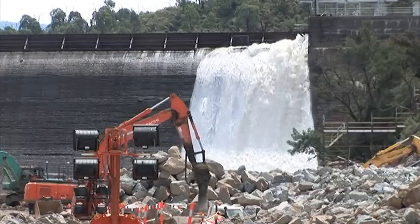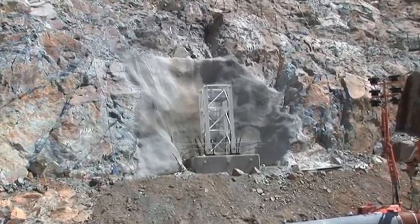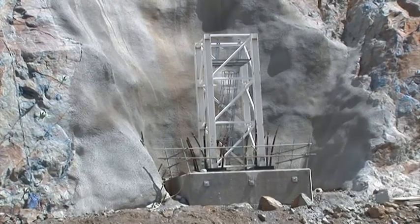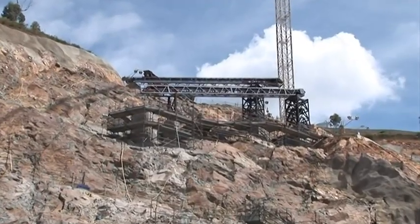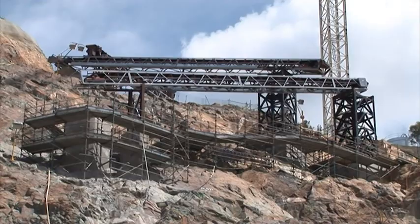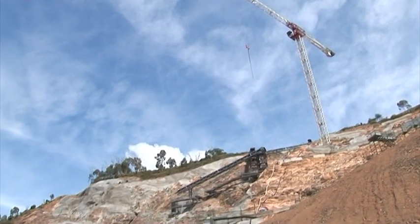A little bit of water coming over the old Cotter Dam wall. Now this is the last of the three Tower Cranes that's going up, and that's the foundation there. And those strands you can see down the bottom, they go about 30 metres deep into the ground to make sure that Tower Crane stays up. That's Tower Crane No. 3.